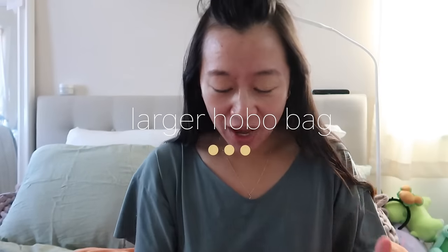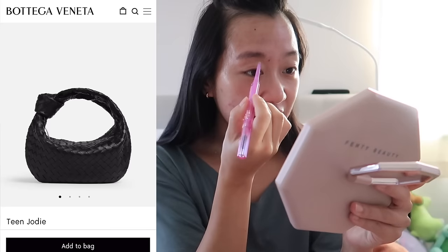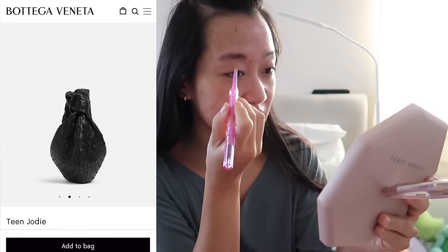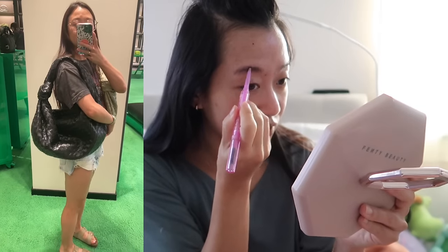Starting next year I honestly want to save a little more money, and I'm going to Japan in May, so I want to save up to shop there. The number one bag I want for 2024 is definitely a larger hobo-style bag. I'm debating between three bags — I'd ideally get two out of three but they'd serve the same purpose. For the Bottega Veneta Jody in the teen size, I've visited the store two to three more times and I'm set on teen — the small is just a little too big, and for travel you don't want it too large.